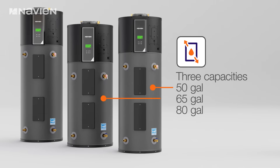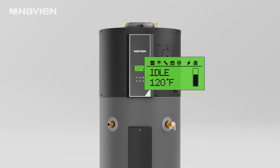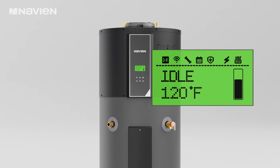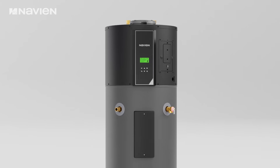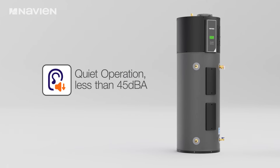Available in three capacity configurations — 50-gallon, 65-gallon, and 80-gallon — the NWP500 offers five operational modes for optimized performance and efficiency: heat pump, eco, high demand, electric, and vacation.